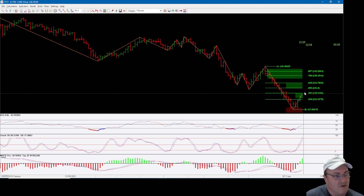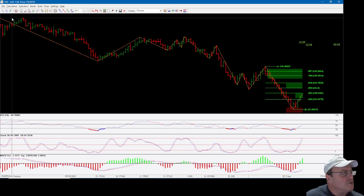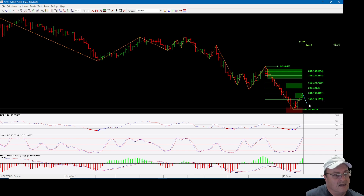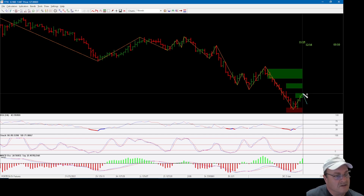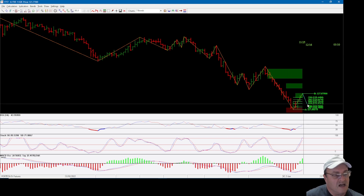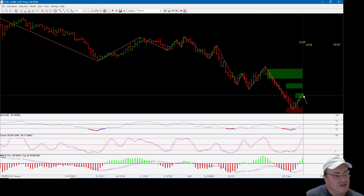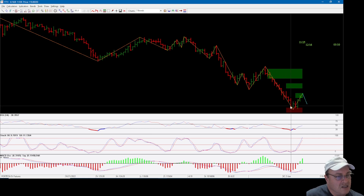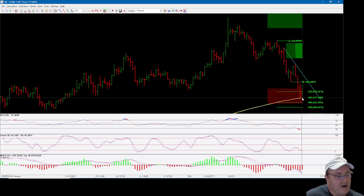Prices could pull back now or go one more bar before doing so. What I would like to see is prices start retracing. I'll apply the Fibonacci retracement on there and have it retrace back to one of these levels, then start looking at going long this market in expectation for this major support area to hold for some time to come.